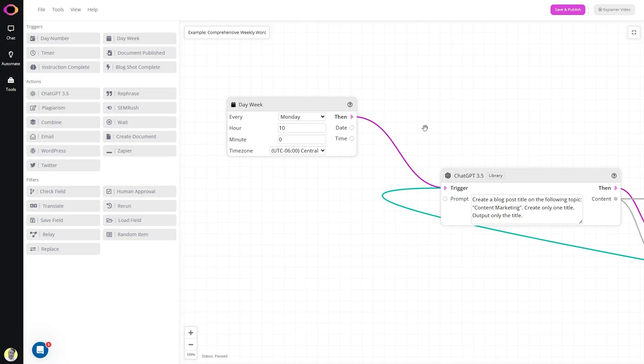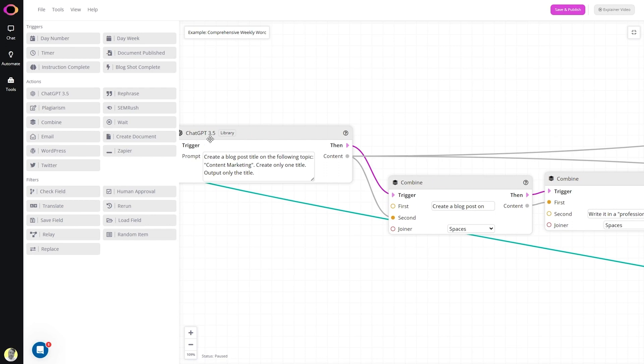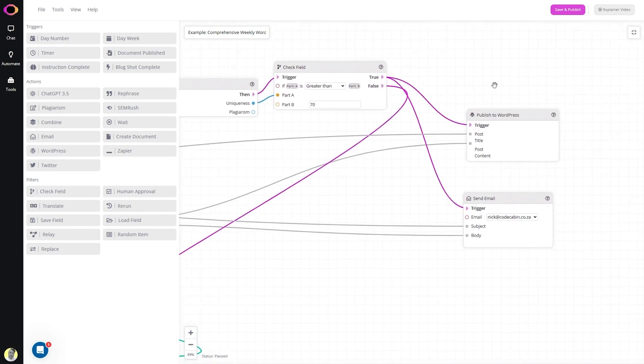First up, flows — your new best friend. A flow can automatically create a blog post every Monday at 10 a.m. and publish it to your WordPress. Done. Easy. ContentBot.ai can also create tweets, email them for approval, and then post them. It's really simple to set up.